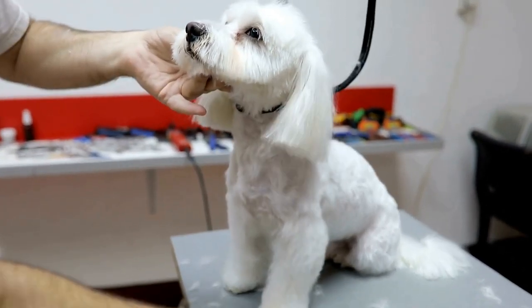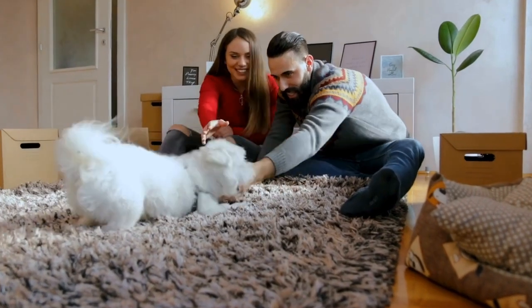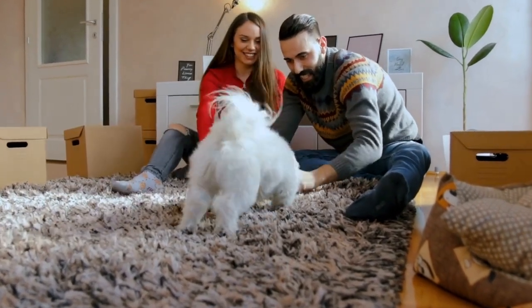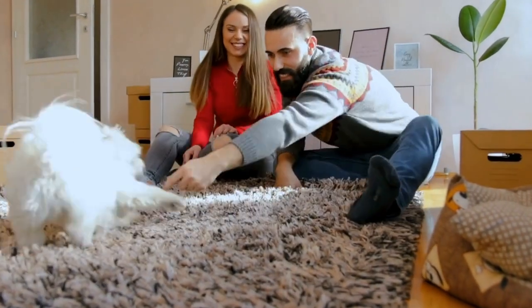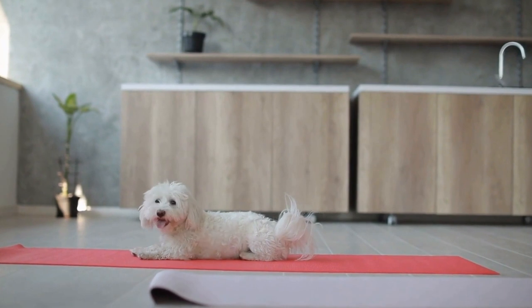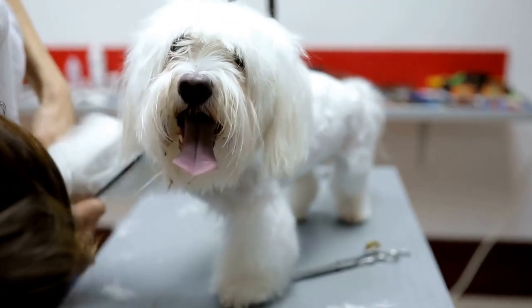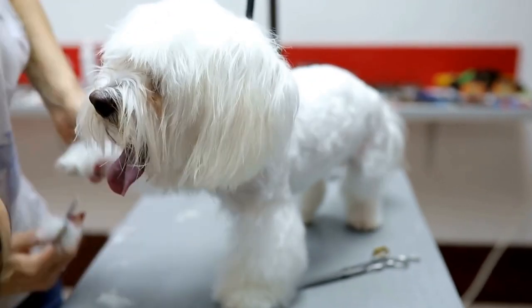Firstly, it's important to understand the anatomy of a dog's hip joint. The hip joint consists of a ball — the head of the femur bone — and a socket, the acetabulum in the pelvis. The hip joint allows for smooth and pain-free movement. However, in some cases, the ball and socket may not fit together perfectly, leading to various hip problems.